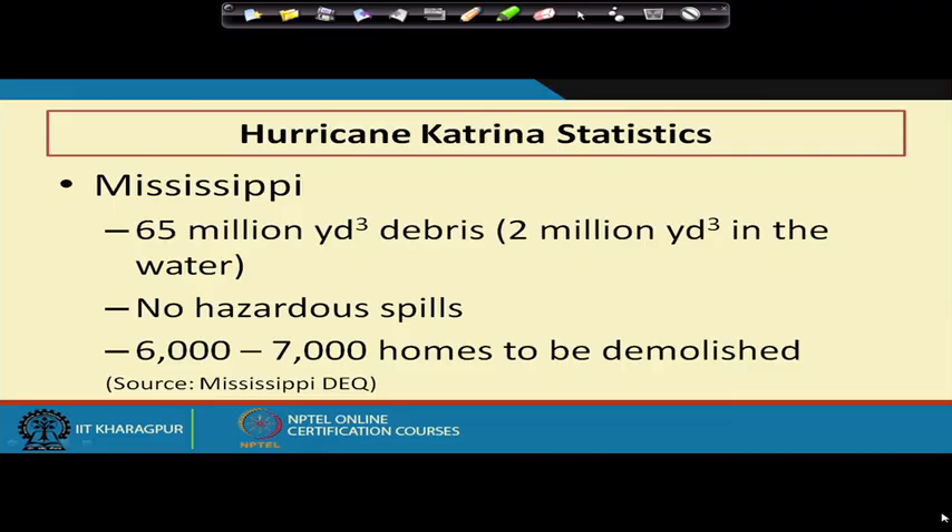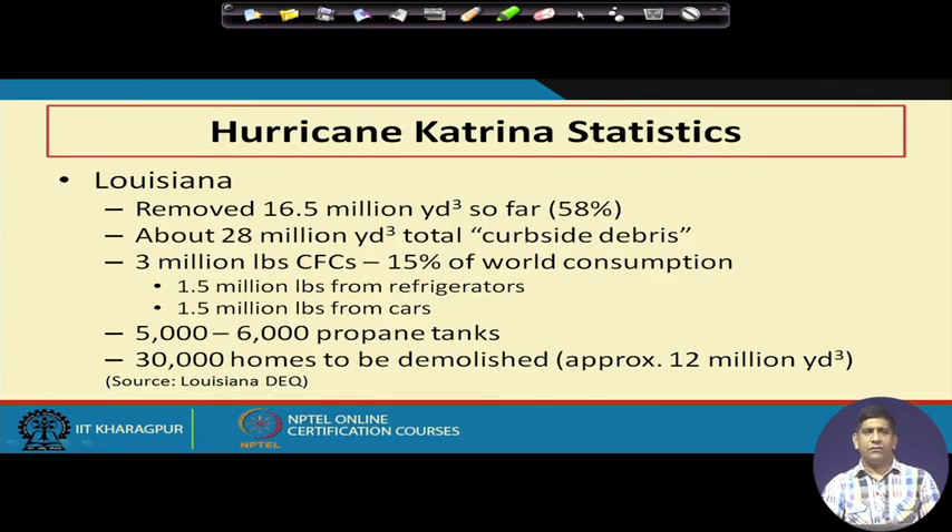This could be the last video of this particular topic. Here we will be looking at some statistics related to one of the disasters that happened in the last decade: Hurricane Katrina. If you Google Hurricane Katrina you will find information for those not familiar with it. Lots of debris was generated — almost 2 million cubic yards went into the water, 65 million cubic yards of debris total. No hazardous spill was reported and around 6,000 to 7,000 homes were demolished. That is a lot of damage.